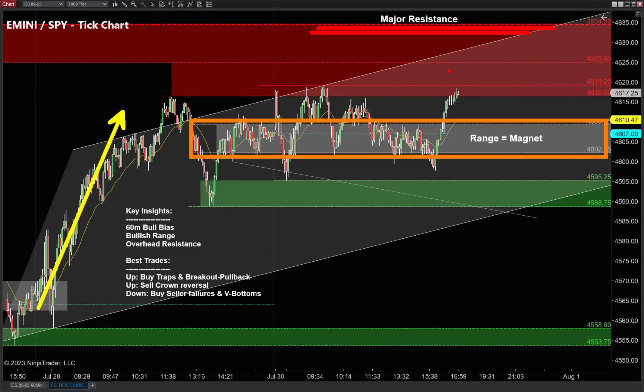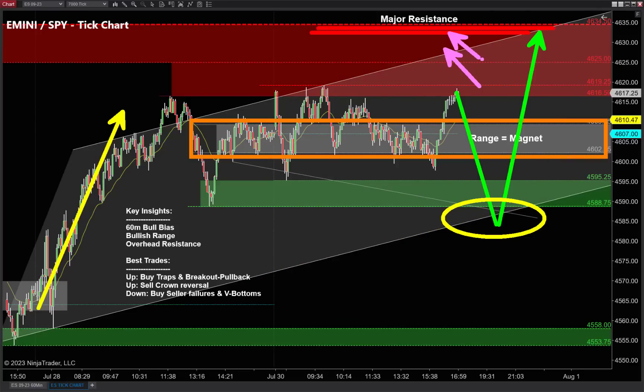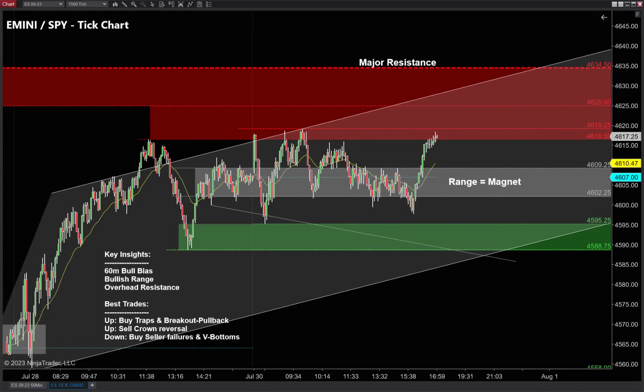The second insight is that ranges act like magnets, and the third is the major area of resistance we just talked about on the 60-minute. These three components paint the picture: bull market, range as a magnet, and overhead resistance. The easiest way to make money appears to be buying off support below that trading range — use the range as a magnet and avoid buying into overhead resistance. If we go higher, my challenge isn't momentum — momentum's great and bullish right now. My challenge is the range below me and resistance above me.